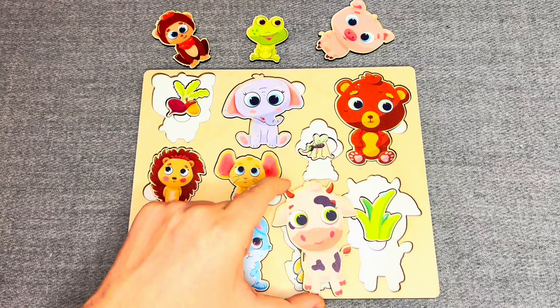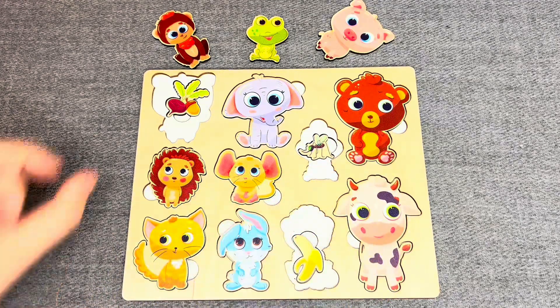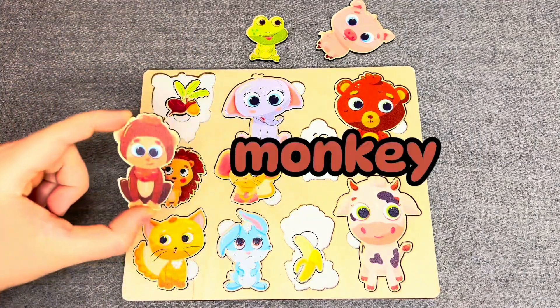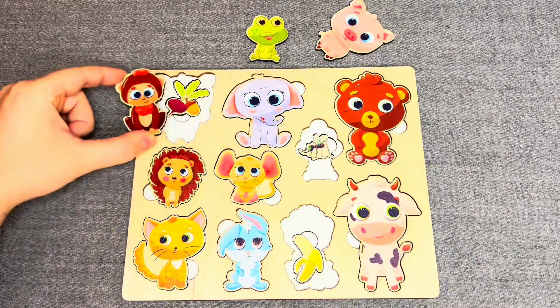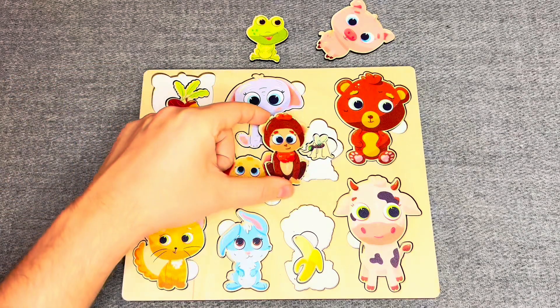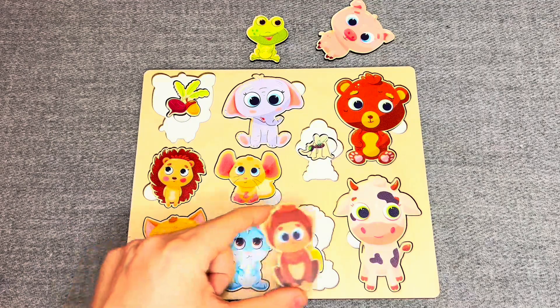This is a cow! What does she like? No, no, right! The cow likes grass. Oh, this is a monkey! What does he like? Hmm, no, no, oh, you're right! The monkey likes bananas.